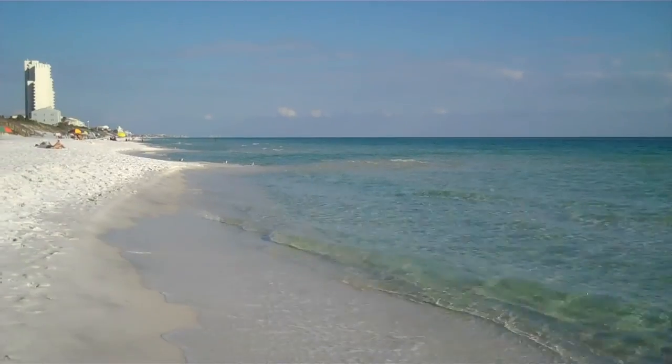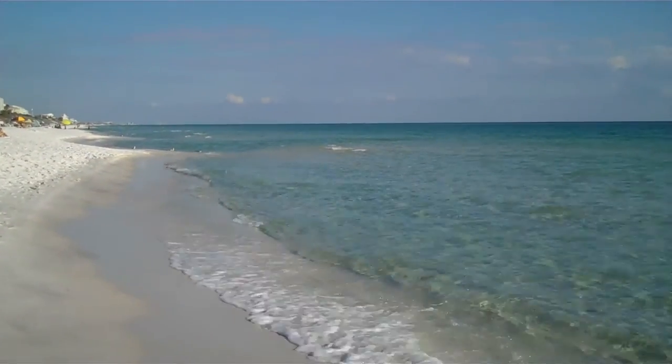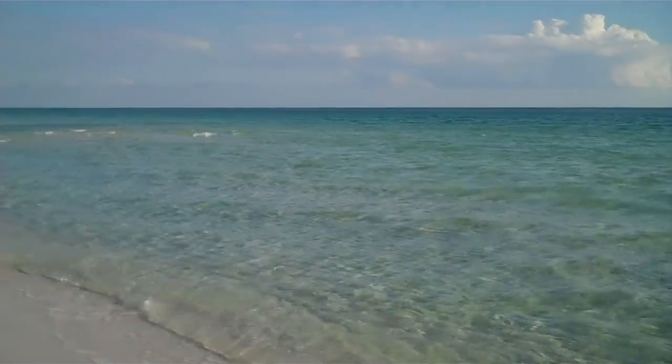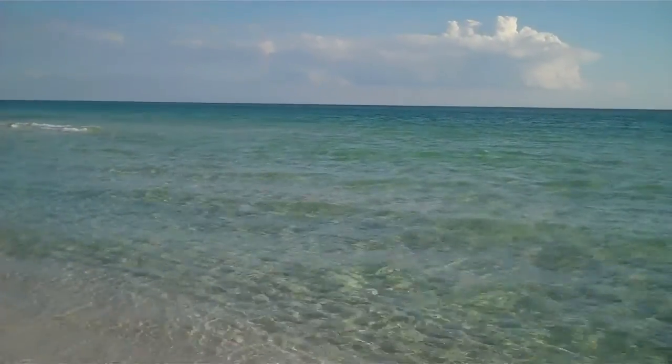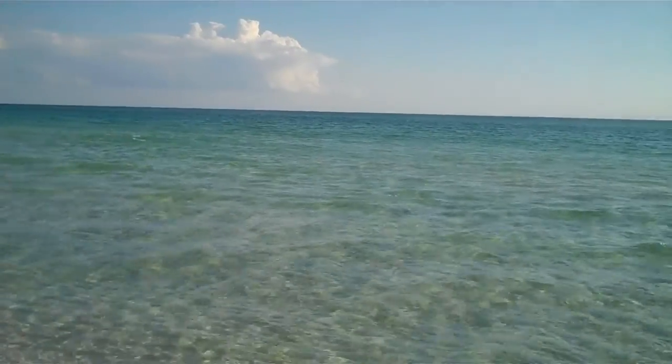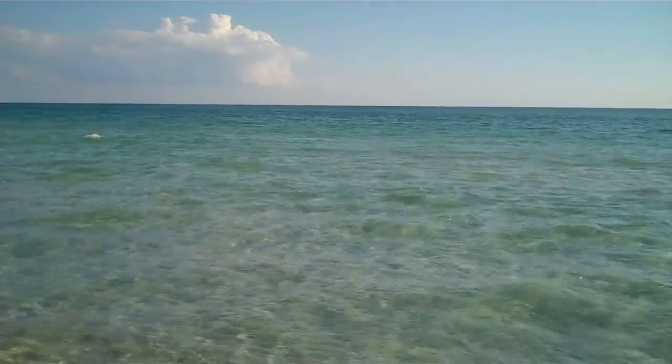This is Rick taking over for Steph for a minute. This is the Palayo Street Beach Access on 30A. 77 degrees, 4:14 in the afternoon.